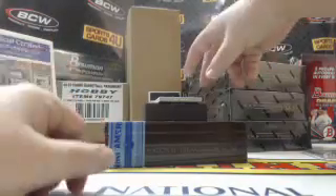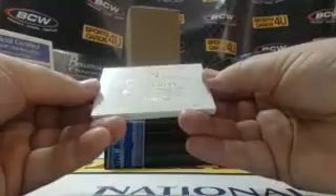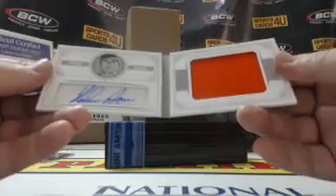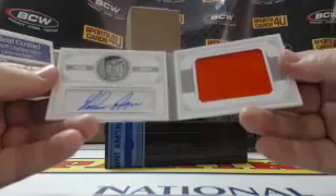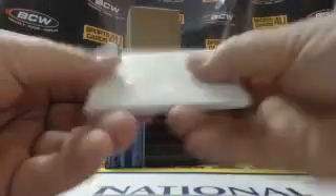Last card of box one — and by card I mean book. 24 out of 25, jersey autograph — jumbo jersey at that — for the Houston Astros: Nolan Ryan.